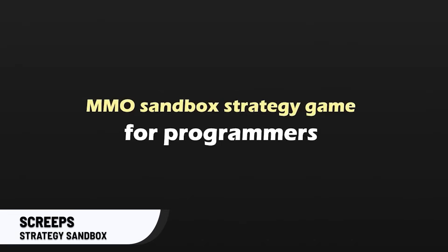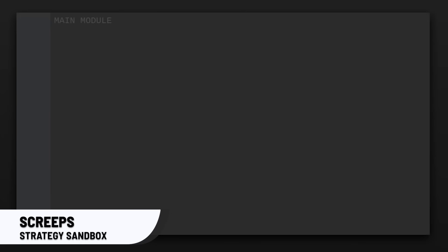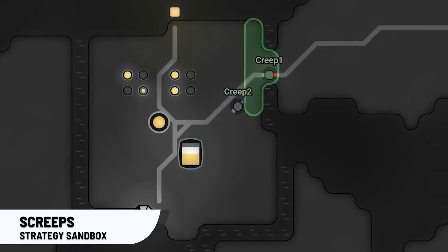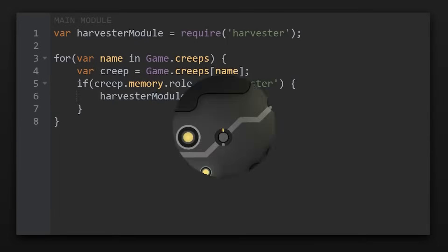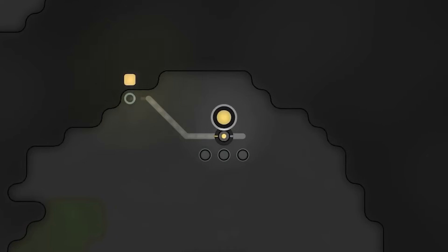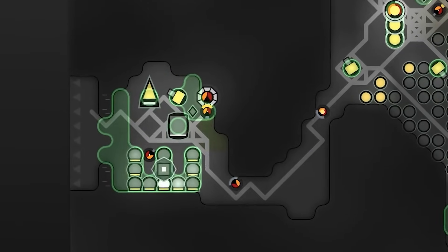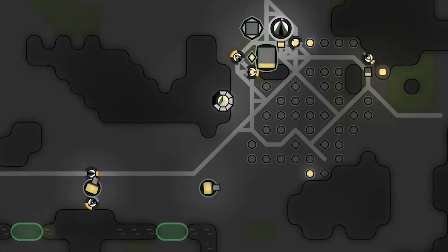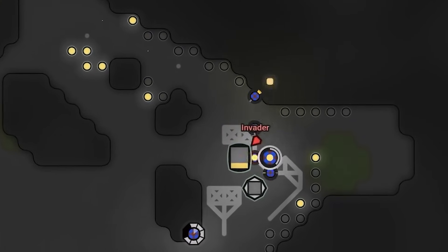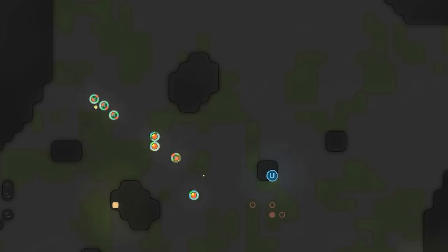Up next, Screeps. Screeps is an MMO sandbox strategy game for programmers. This is a serious programming game that assumes you already know some basic programming. You can control your units using real-life programming languages like JavaScript, and you can even compile languages like C++ and run them through WebAssembly. Using actual programming instead of pseudo-language actually allows the players to focus on better coding habits and makes practice fun. Screeps came out back in 2017 and is still actively maintained, currently sitting at an 89% positive rating on Steam with more than 1,000 reviews, making it one of the more acclaimed games on the entire Steam platform.